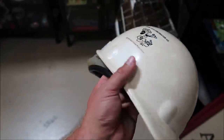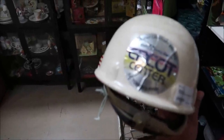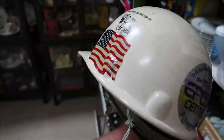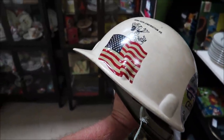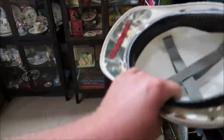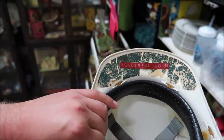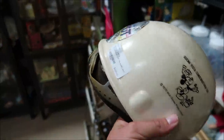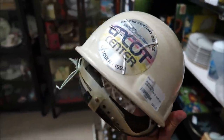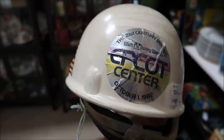Take a look at this — this is a construction helmet from maybe Epcot Center for opening day, October 1st, 1982. It says Buena Vista Construction Company, Walt Disney Productions, 1970. On the inside it has a name: Wonderful John. That is so awesome. It is $595, but this is super rare and super unique. I don't know all the information about it, but I kind of love it.